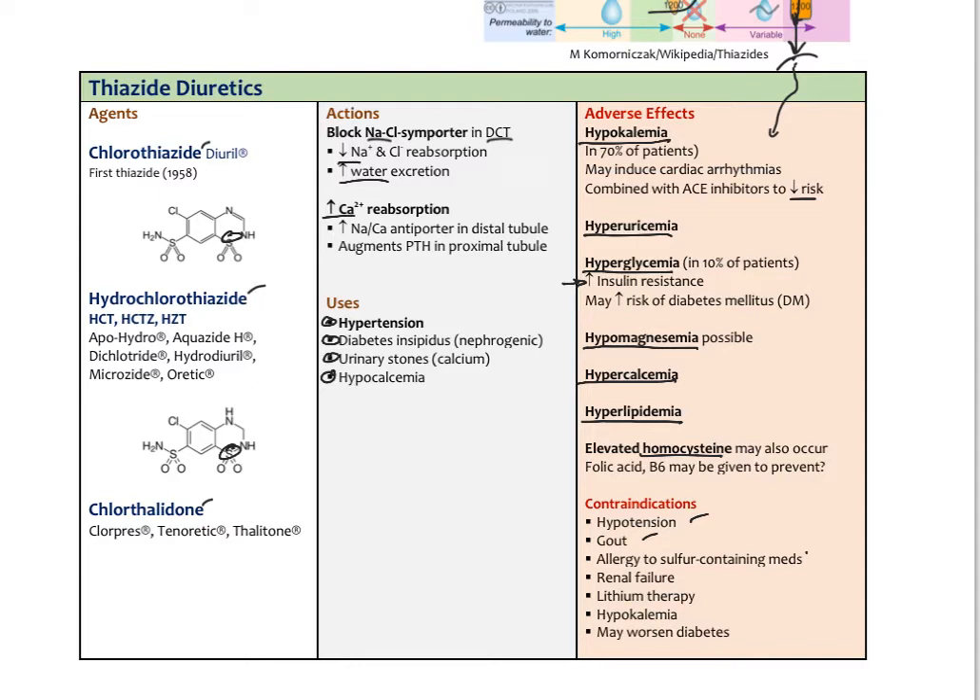Contraindications to thiazides include renal failure, lithium therapy, hypokalemia, and potential worsening of diabetes. Despite the many adverse effects, they are very commonly used as a primary therapy for hypertension. There's an important distinction: having a sensitivity to sulfites is not the same as a sensitivity to a sulfa medication — no one is allergic to dietary sulfur. But sulfa drug allergy is a real thing and is a contraindication for thiazide use.